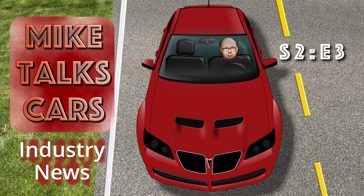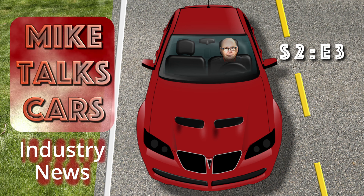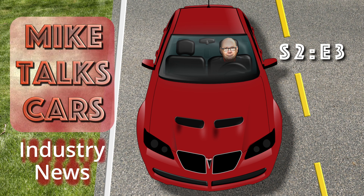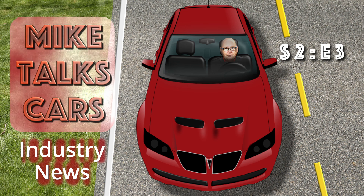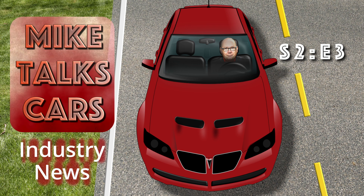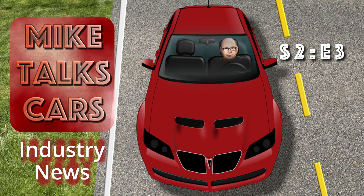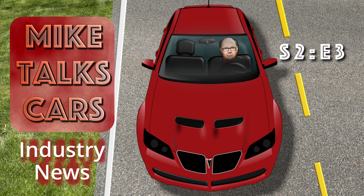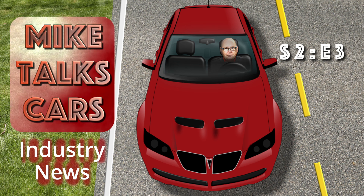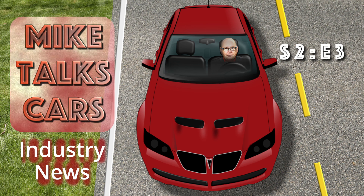This morning, I watched Mary Barra, the CEO of General Motors, deliver the keynote address at the Consumer Electronics Show being held in Las Vegas. I had high expectations, as GM has been pretty quiet about announcements for the past while, and with the whole world watching, I expected to see Mary come out swinging for the fences. We not only got a look at what's coming for 2023, but a good sense of the vision GM has for a zero-emission world.